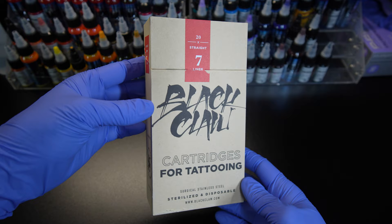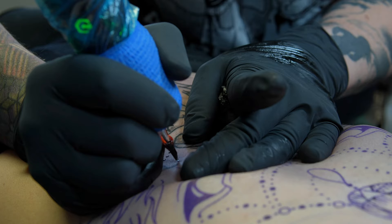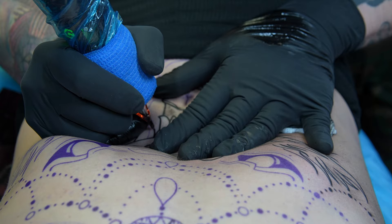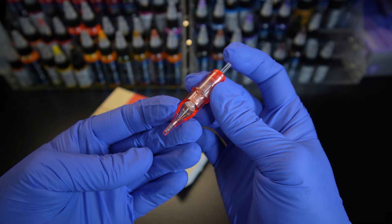The next brand I want to talk about is Black Claw. Most tattoo artists know that Black Claw is a really quality brand and that is for good reason — their needles work very well. My favorite grouping from them is their straight seven liner. It's very consistent and gives great saturation while lining. All their straight liners are my favorite, but the seven is my most used. Everything I've tried from Black Claw has been quality so far and I've had very little problems with them.